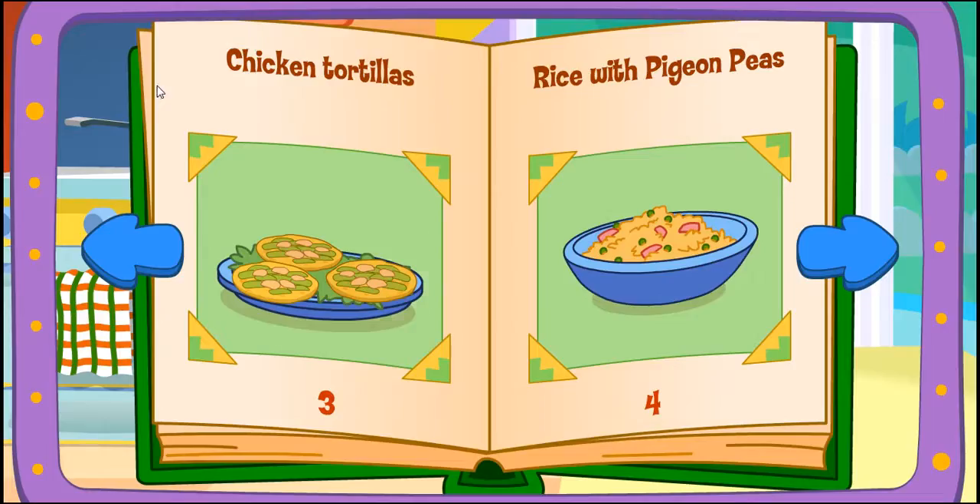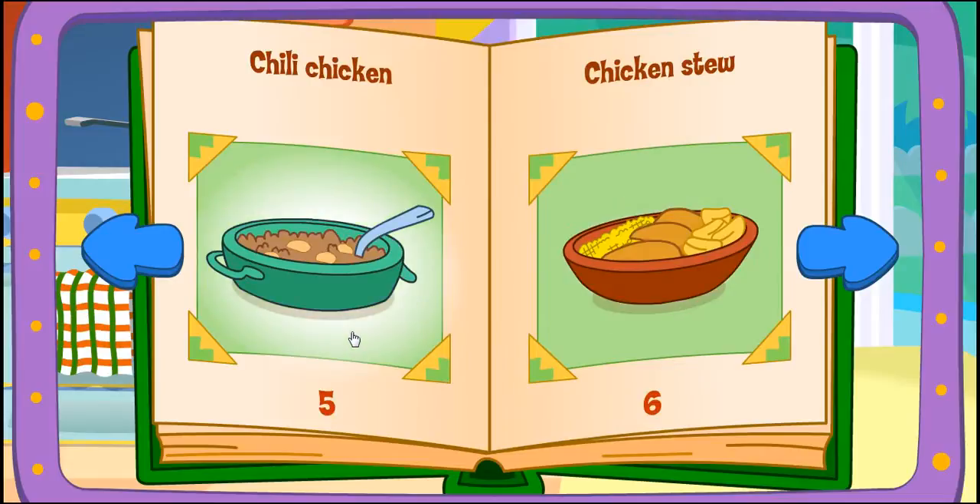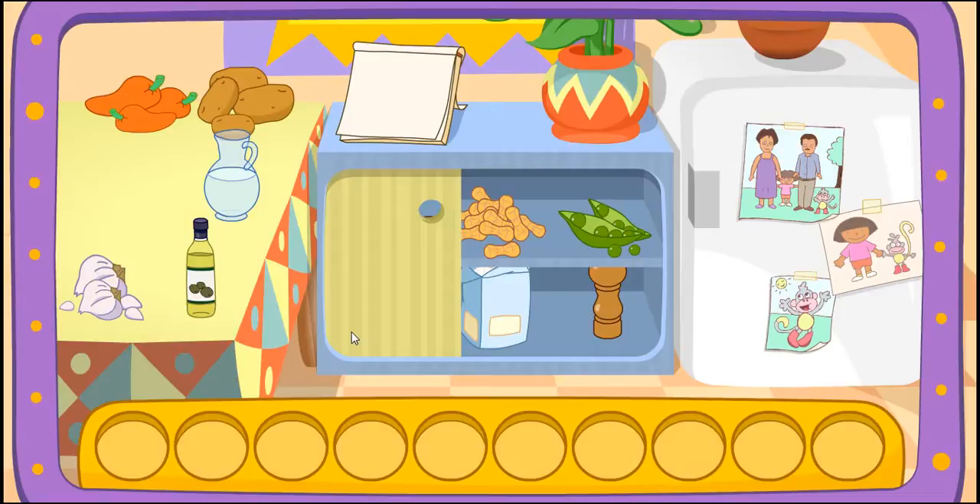Play again! Rice with pigeon peas! Chili chicken! Chili chicken! Good choice!